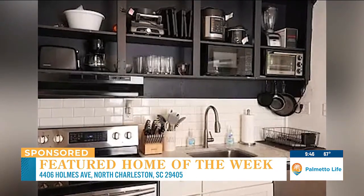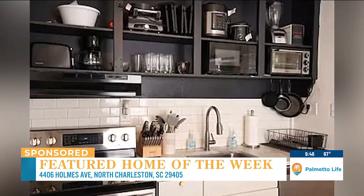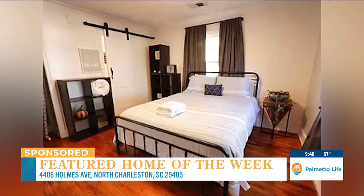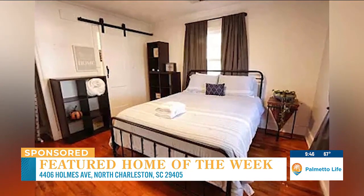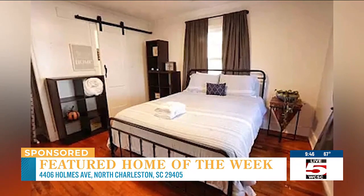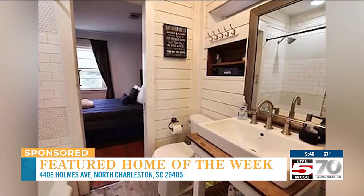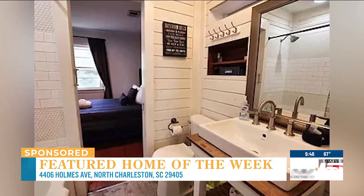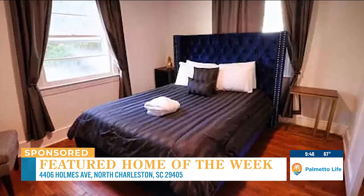Inside, discover a living space with unique designer touches that create a welcoming atmosphere. The kitchen is a modern haven of style and functionality featuring granite countertops that complement the sleek, updated design. There is so much more to learn about this property — if this sounds like something for you, reach out to the team at Lowcountry Home, or head out to the open house they are hosting this Saturday from one to four.